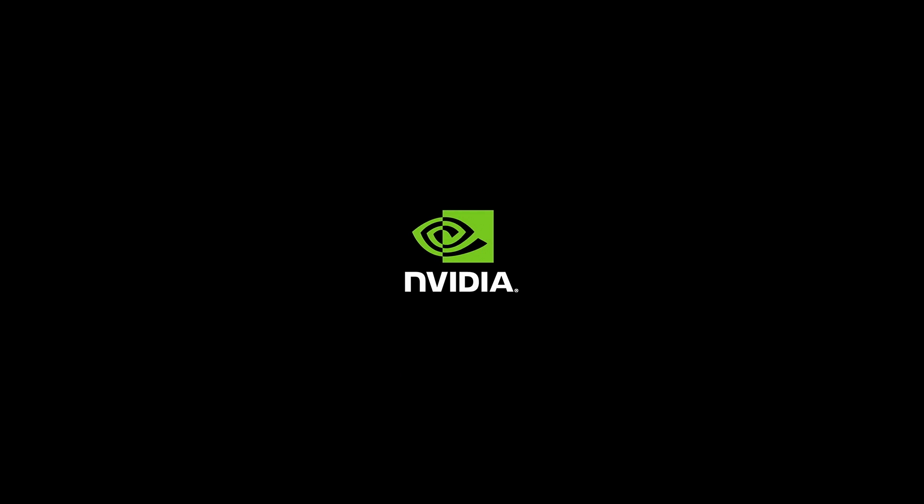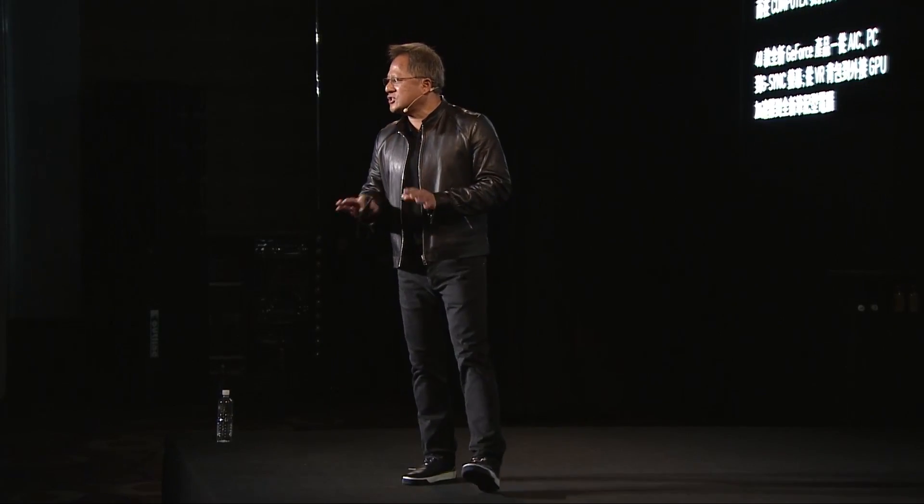Please welcome NVIDIA founder and CEO, Jensen Huang. Welcome to NVIDIA Computex. This year,